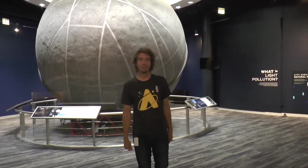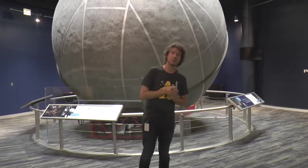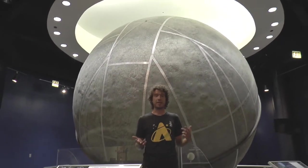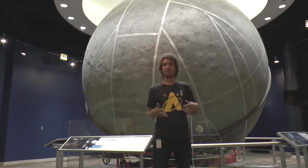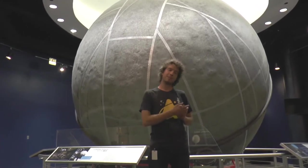Hi everybody. I am Chris Helms, the Collections Manager here at the Adler Planetarium. Today we're going to talk about one of the largest and most complex pieces in the Adler's Historic Artifact Collection, the Atwood Sphere. This piece occupies an interesting place in our collection in that it is both an artifact that needs to be cared for, just like any of our other artifacts, but it's also a ride that visitors can take part in. Thousands of visitors use it every year, so how do we balance the two? Let's find out.